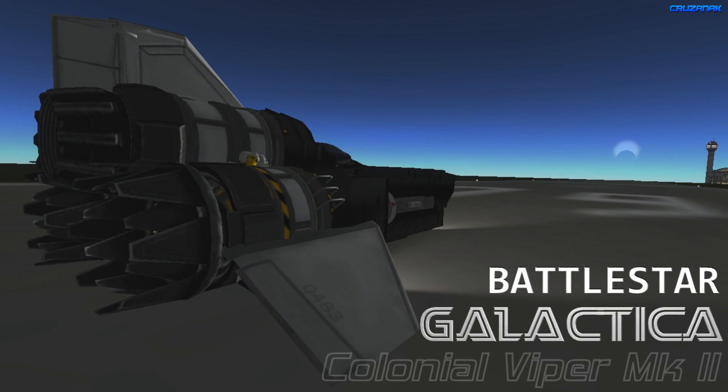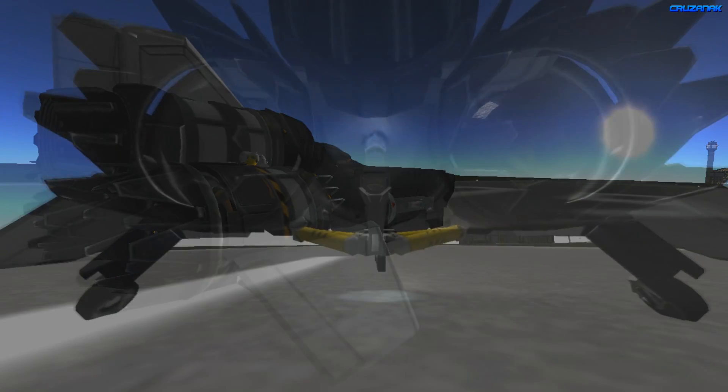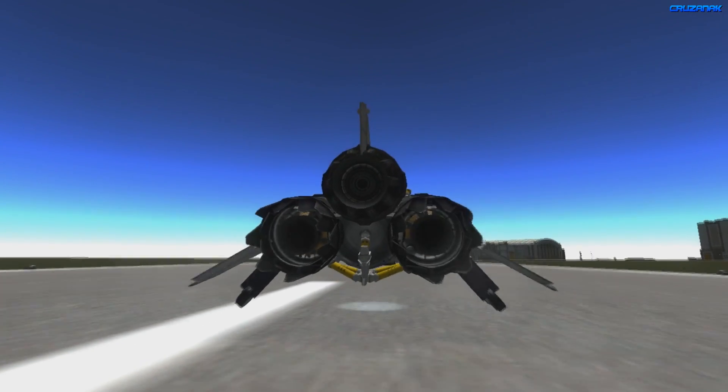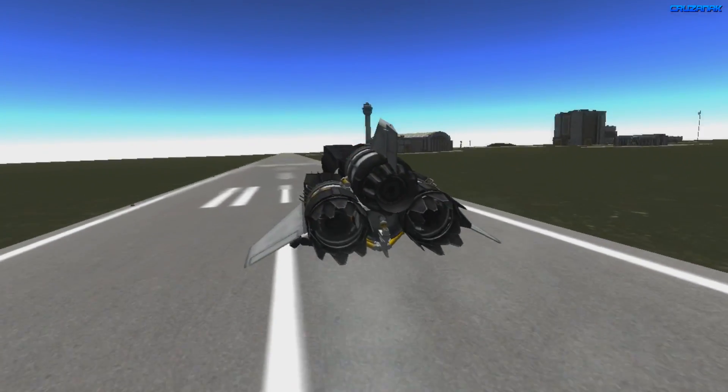We're going to send this Viper on a quick intercept mission, which in KSP means blowing stuff up. A hostile ship warning was just heard going off around KSC not too long ago, so we're going to go check it out. Be sure to leave a comment down below with any feedback, and if you enjoyed the video, please give it a thumbs up.